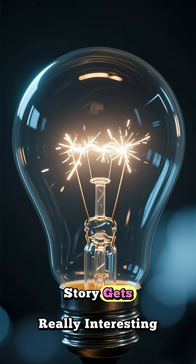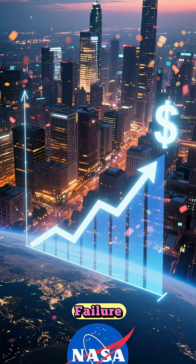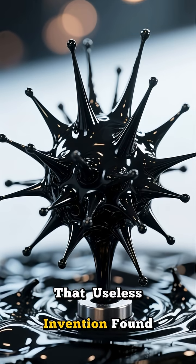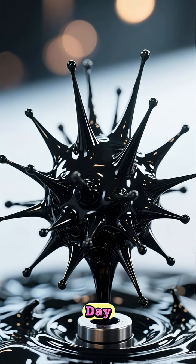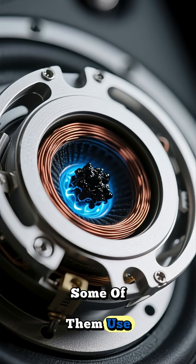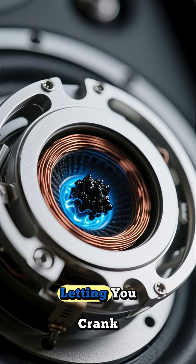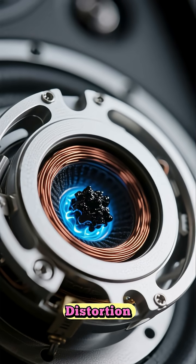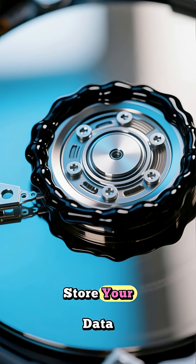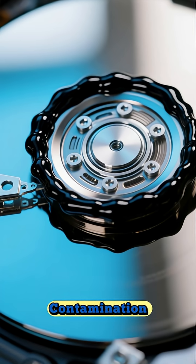But here's where the story gets really interesting. What seemed like a failure at NASA turned out to be a massive success right here on Earth. That useless invention found its way into countless technologies we use every day. The rich, clear sound you get from high-end speakers — some of them use ferrofluid to cool the voice coils, letting you crank up the volume without distortion. It's also used to create perfect frictionless seals in the hard drives that store your data, protecting them from dust and contamination.